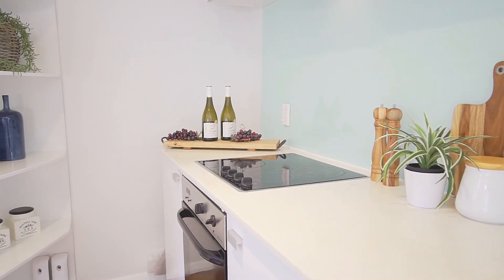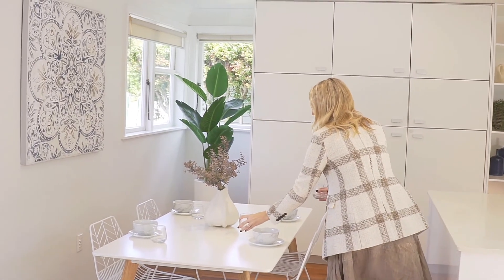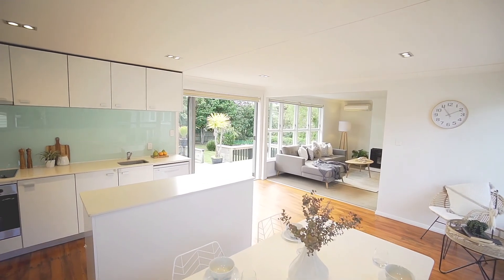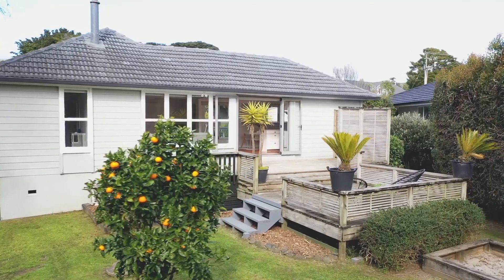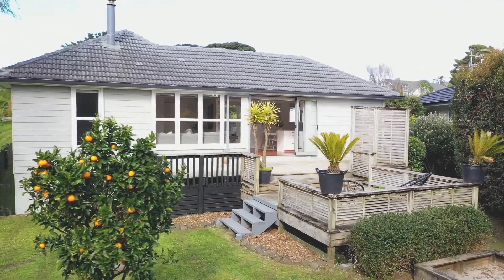We have the kitchen with an island bench at the heart of the home and an open-plan dining and living room with a heat pump and wood burner. The kitchen area flows out through bifold doors to the private, north-west, sun-soaked deck and backyard.